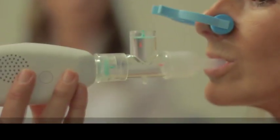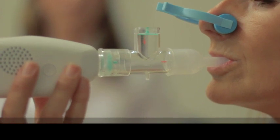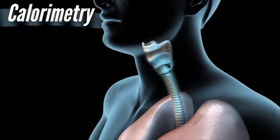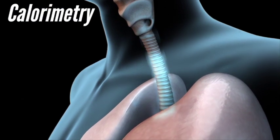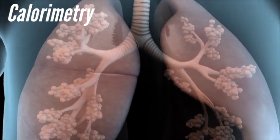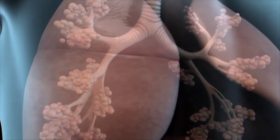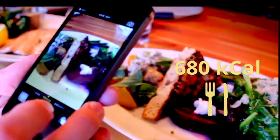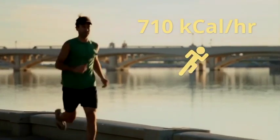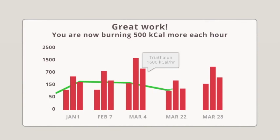Breezing does this through a process called indirect calorimetry. In its simplest form, calorimetry measures the ratio of oxygen ingested to the carbon dioxide you are releasing — an indirect way of assessing the rate at which energy is used. Breezing allows you to track your diet and activity over time and makes adjustments as needed to achieve your weight management goals.